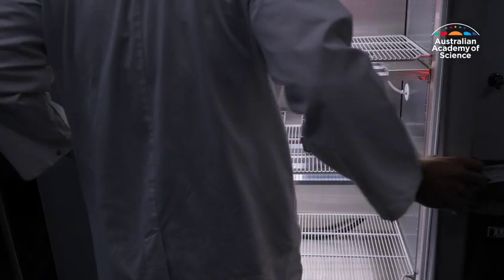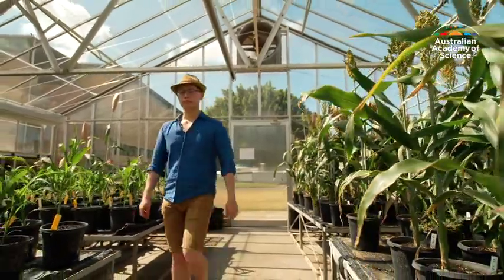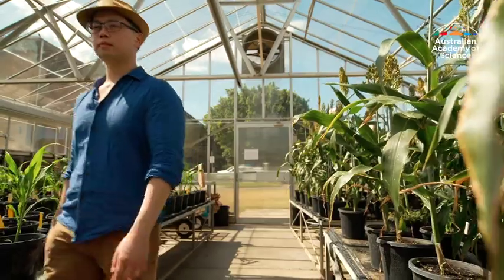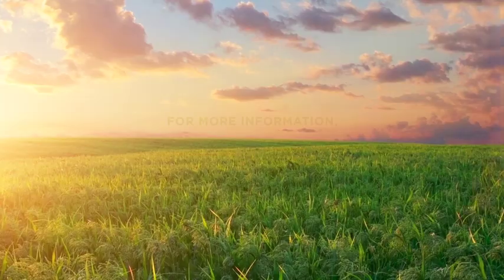These discoveries and scientific innovations are critical in ensuring the future of the world's food supply. To secure our food supply for the future, we need continued and consistent funding. We need to be doing the research now because it takes 10 years to breed a new wheat variety — we can't wait for 2050 to get a result.